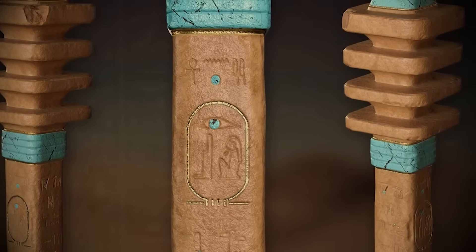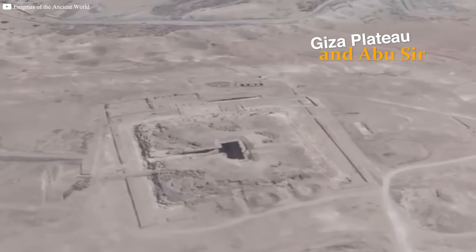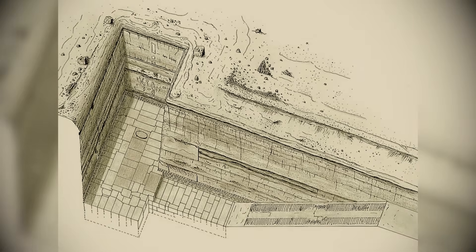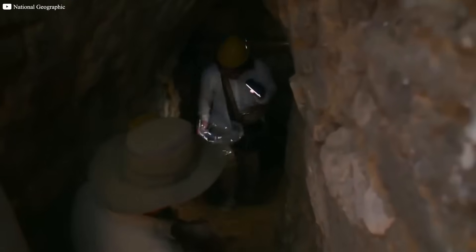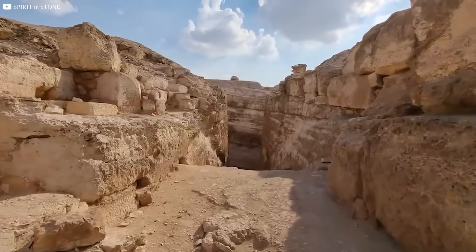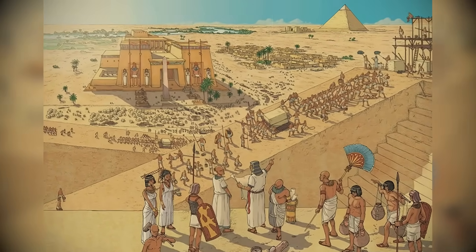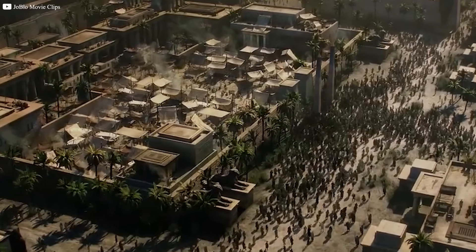Zawiyat el-Aryan, located between the Giza Plateau and Abu Sir, remains one of the most mysterious and restricted sites in Egypt. The site is best known for its unfinished pyramid, which has sparked much speculation due to its unique design and construction. The pyramid features a deep T-shaped central shaft carved into the bedrock, an architectural feat requiring precise engineering. The walls of the shaft are almost perfectly vertical, raising questions about the tools used for such a deep and complex structure. The absence of any inscriptions or hieroglyphs at the site, coupled with its precise construction, suggests that it may have been built by a lost civilization with more advanced technology than the Egyptians.